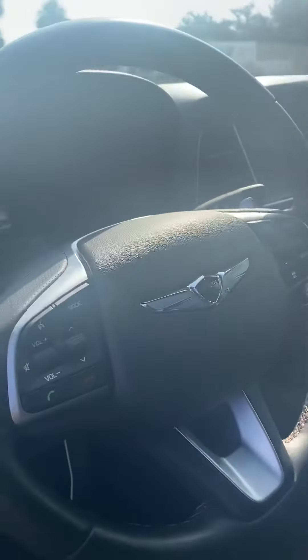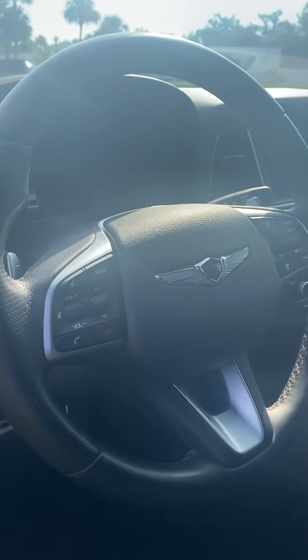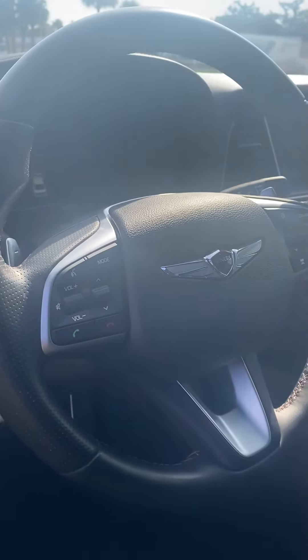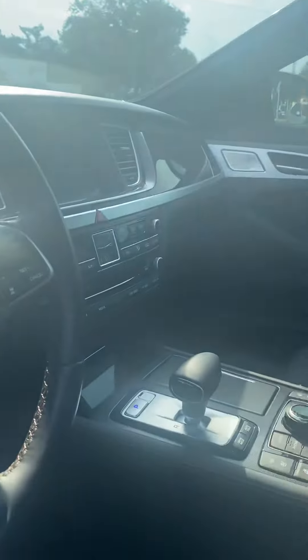On the steering wheel, it does have where you can Bluetooth and you can answer and decline phone calls. The volume button to change the radio station, and cruise control. Seat warmers are also in the front of the vehicle as well.